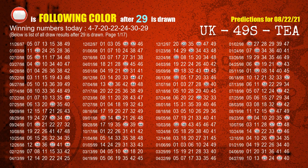The booster winning number is 29. The most frequently following color is red when 29 is the winning number in the last draw.